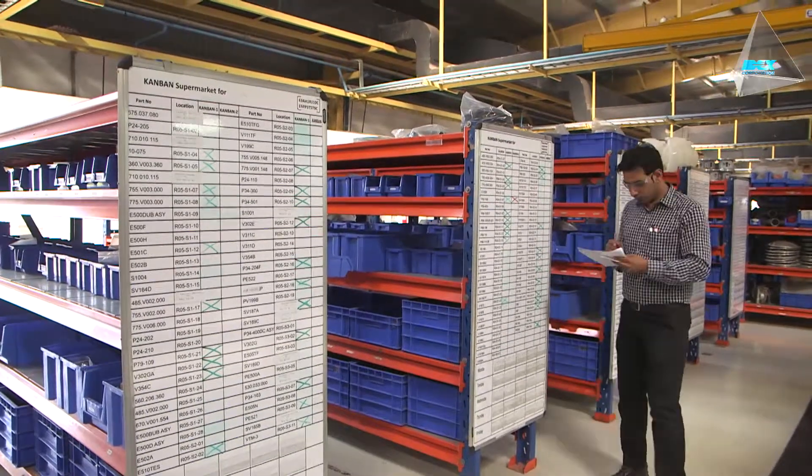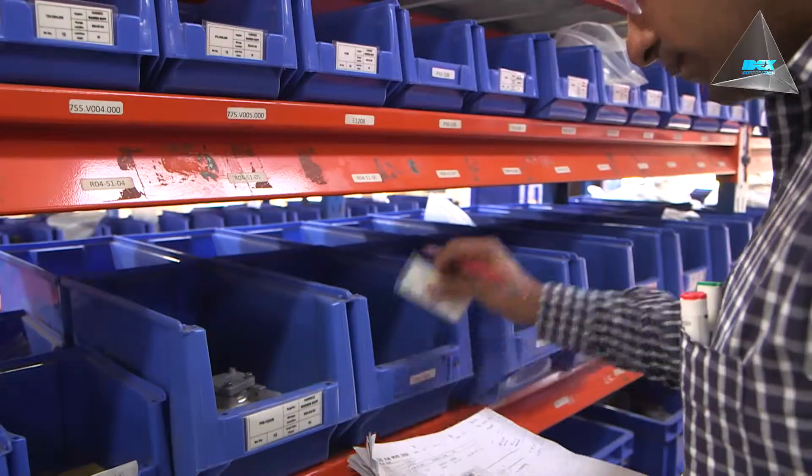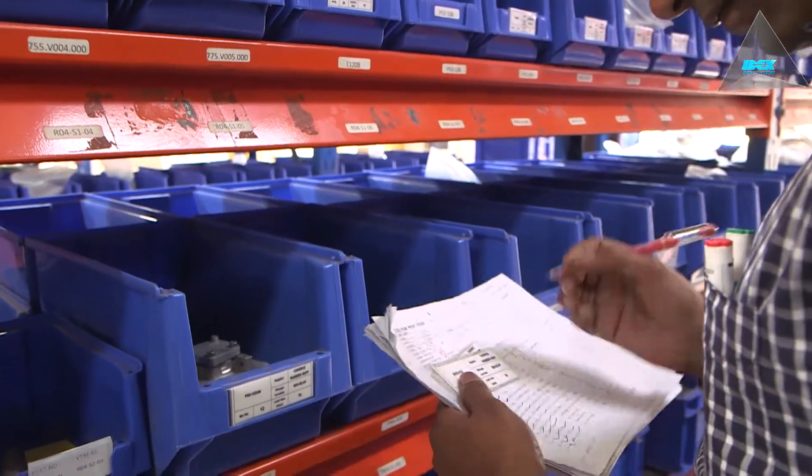The Kanban replenishment system is implemented in operations to meet customers' lead time expectations for run-up pumps and spares.